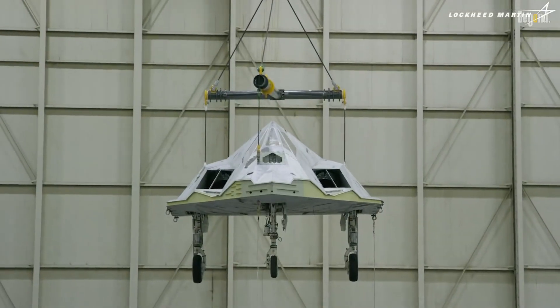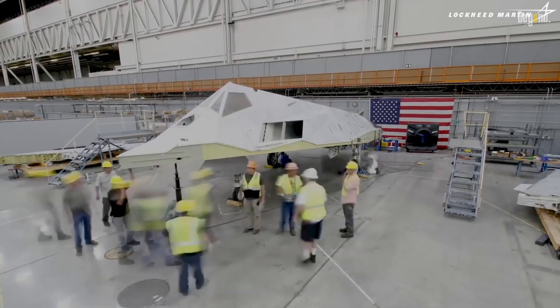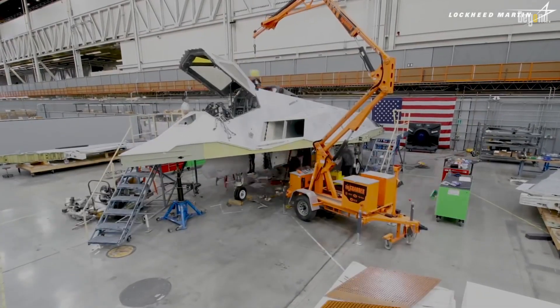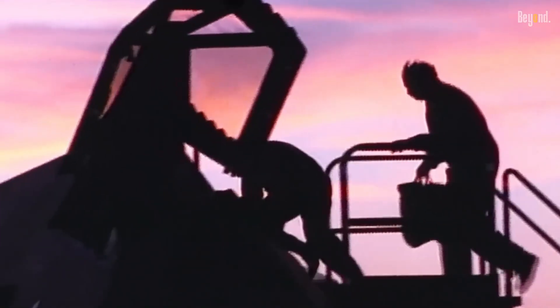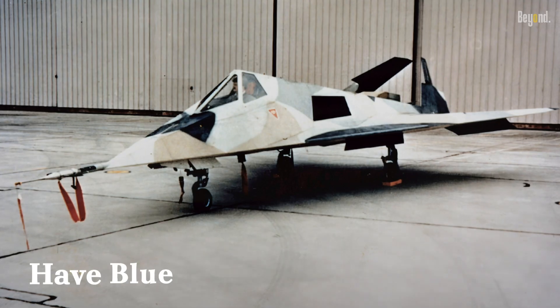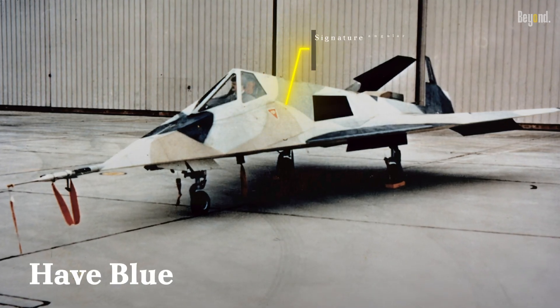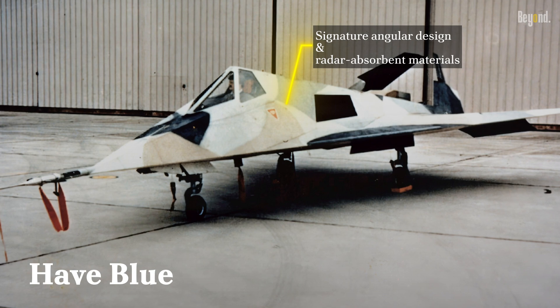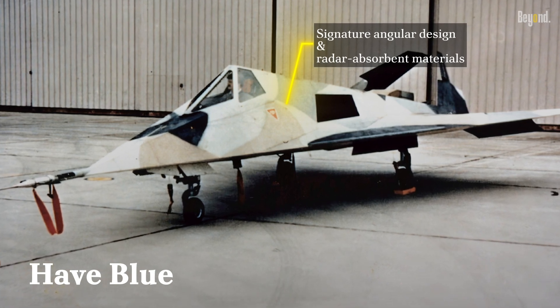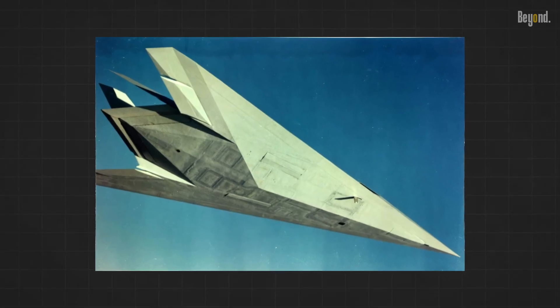This was the true starting point — built by Lockheed's Skunk Works division in response to a DARPA competition for a low-observable demonstrator. Flown for the first time in 1978, Have Blue was much smaller than the F-117, but featured the signature angular design and radar-absorbent materials that would define the Nighthawk. Its success paved the way for further development.